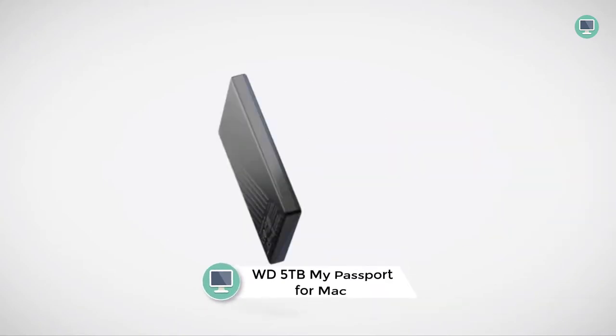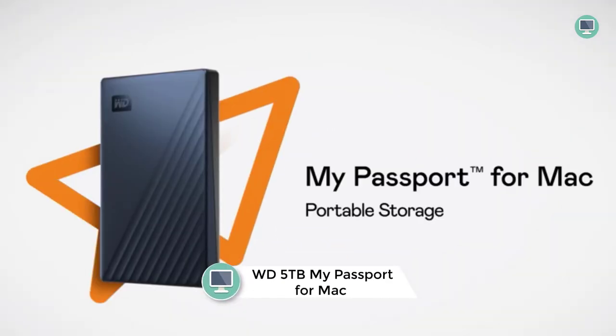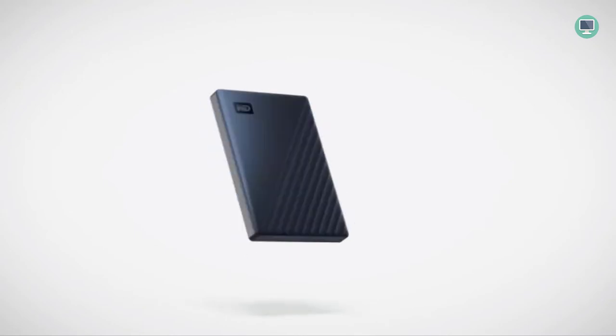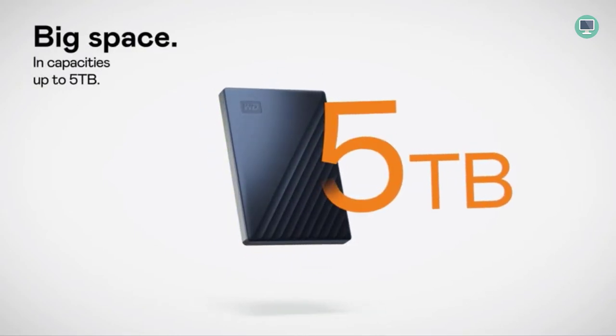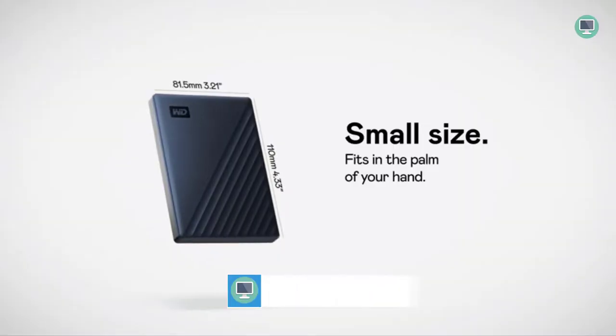Number 6: WD 5TB My Passport for Mac Portable External Hard Drive. Mac users know that data loss is a very real threat. No matter how many backups you have, it's always possible that something could happen to your computer and you could lose everything. That's why having a reliable external hard drive is so important. The WD My Passport for Mac is a great option for anyone looking for an easy way to backup their data.